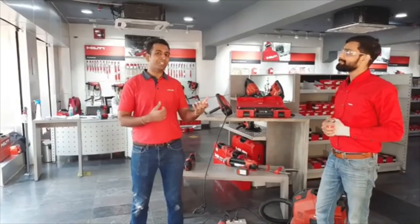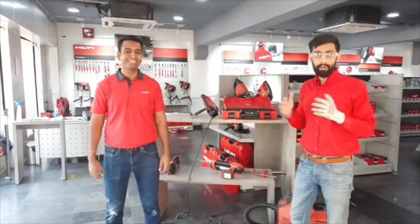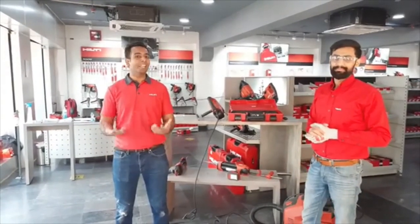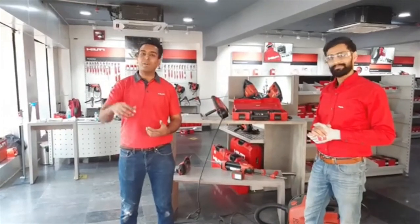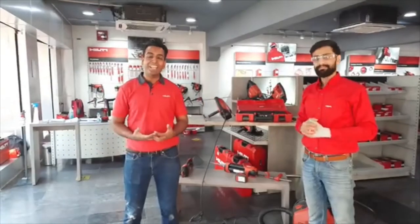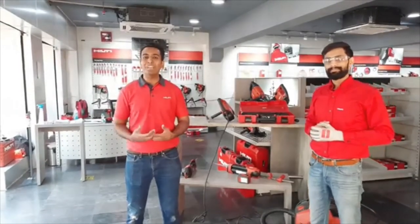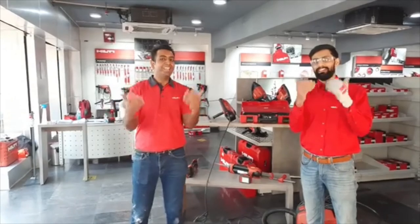If any of your friends or colleagues are interested to know more about Hilti innovations, please share this video with them and tag them. We have posted a link in the description from where you can download the catalog of everything we discussed today. Thank you — I hope you enjoyed the live session with Rohit Yagi. In the next episode we will be talking about the Hilti cordless portfolio, so stay tuned, stay safe, take care, and don't forget to like, share, and subscribe.